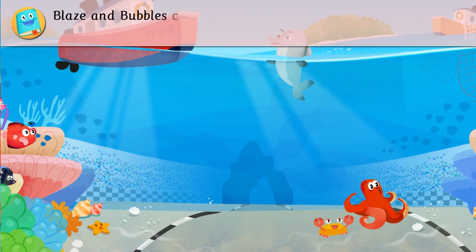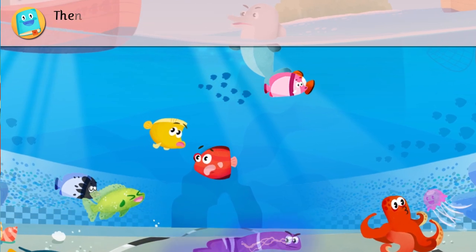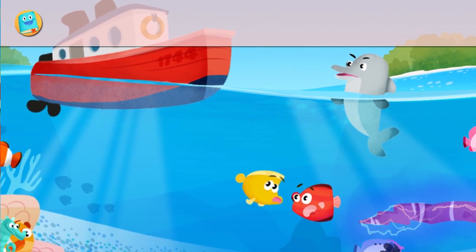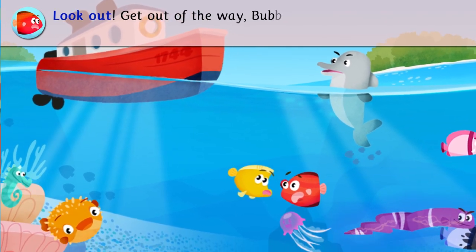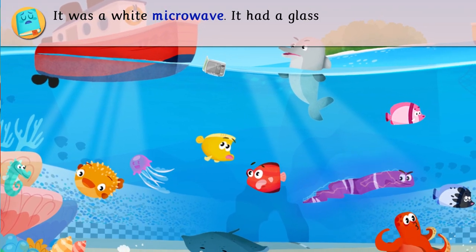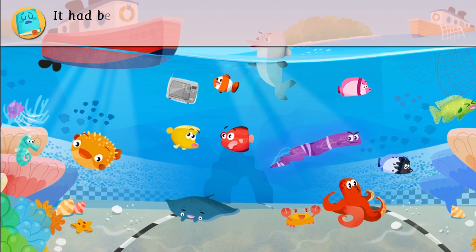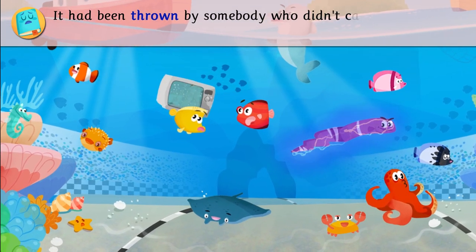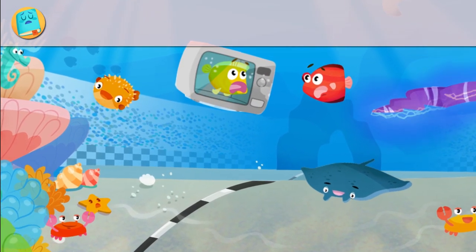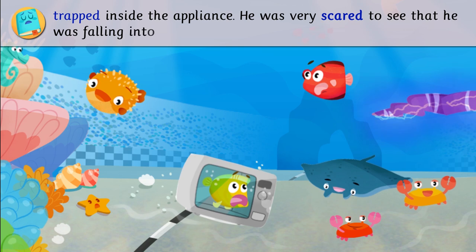Blaze and Bubbles came out of a tunnel. They swam rapidly, hoping to avoid any sharks. Then they saw that something was falling from the surface. Look out! Get out of the way, Bubbles! It was a white microwave. It had a glass door that opened and closed like a shark's mouth. It had been thrown by somebody who didn't care about polluting the ocean. Bubbles didn't react in time and was trapped inside the appliance. He was very scared to see that he was falling into the deep.